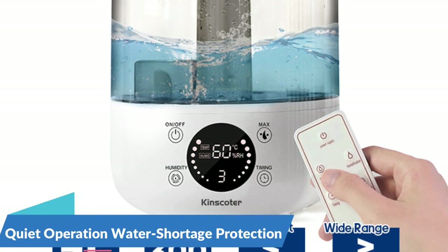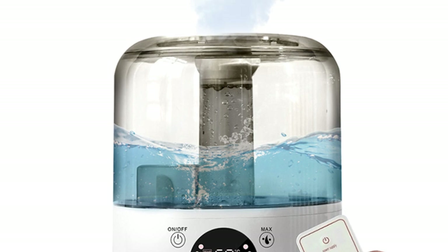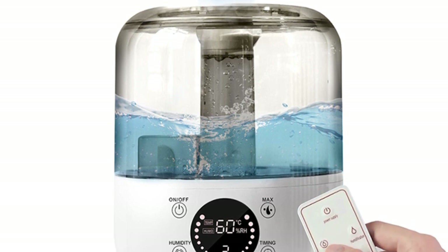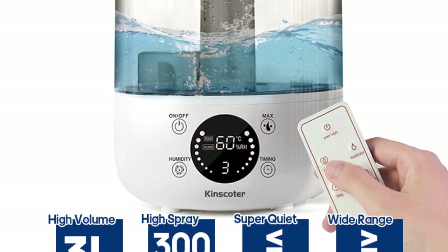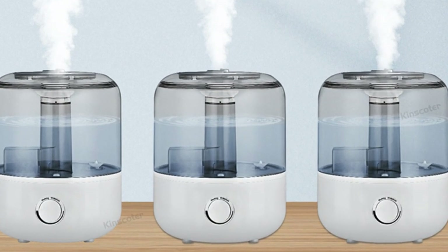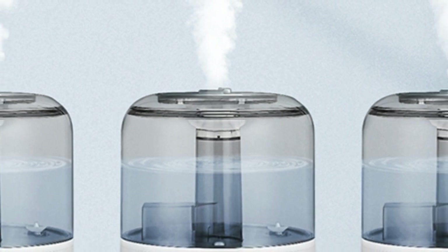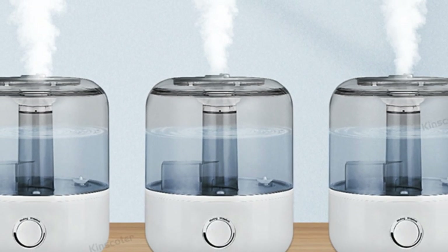Quiet operation and water shortage protection — enjoy peaceful relaxation without disruption, thanks to the Kinskoder Air Humidifier's ultra quiet operation of less than 36 dB. Whether you're sleeping, working, or simply unwinding after a long day, this humidifier operates silently in the background, allowing you to enjoy peace and tranquility without any distractions. Additionally, the water shortage power-off protection feature ensures safety by automatically shutting off the humidifier when the water level is low, preventing damage to the device.